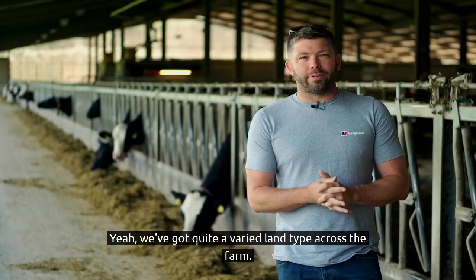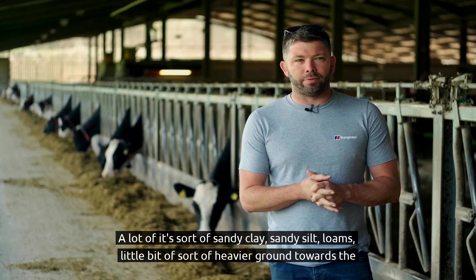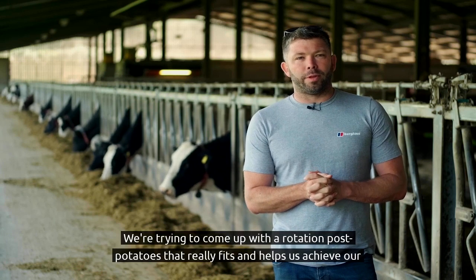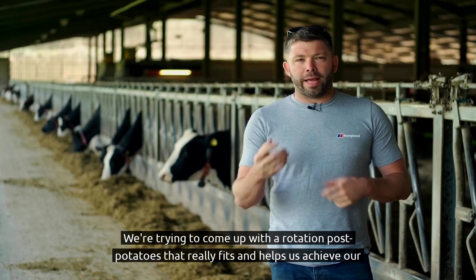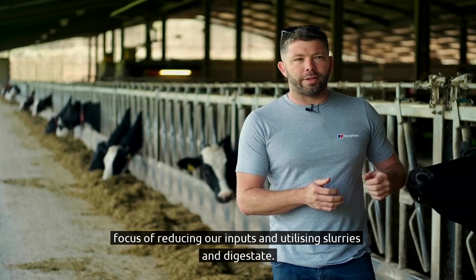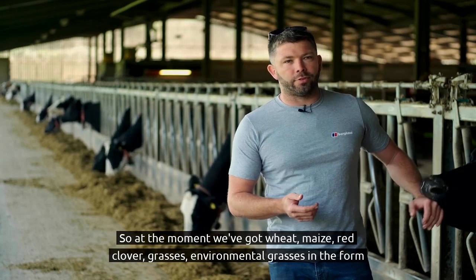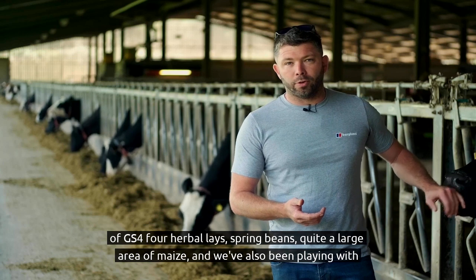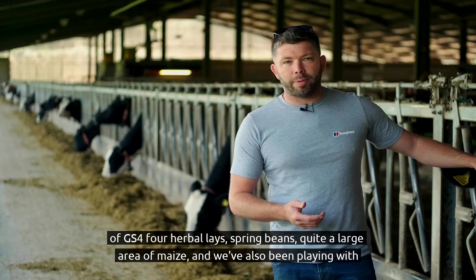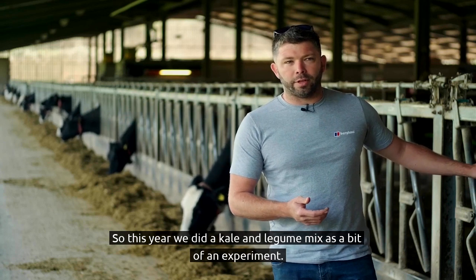We've got quite a varied land type across the farm — a lot of sandy clay, sandy silt loams, and a little bit of heavier ground towards the river. We're trying to come up with a rotation post potatoes that really fits and helps us achieve our focus of reducing inputs and utilising slurries and digestate. At the moment we've got wheat, maize, red clover grasses, environmental grasses in the form of GS4 herbal lays, spring beans, and quite a large area of maize. We've also been experimenting with whole crops — this year we did a triticale and legume mix as a bit of an experiment.